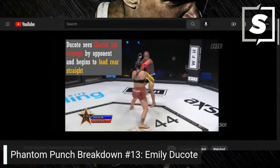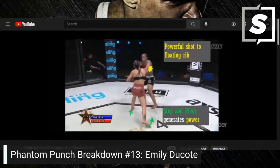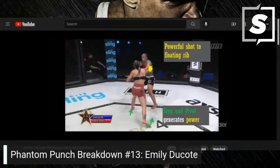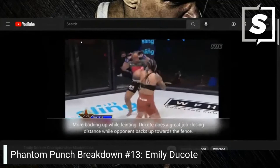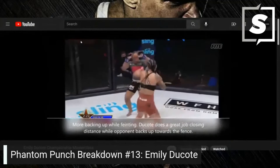Here it comes — Dakota sees the flaccid jab attempt by the opponent and begins to load the rear straight. Powerful shot to the floating rib, step and pivot generates power. The opponent attempts pointless feints while circling — feints are supposed to look like a real attack, but the opponent keeps backing up while feinting. Dakota does a great job closing the distance while the opponent backs up towards the fence, landing another shot to the ribs.